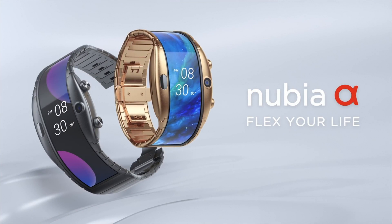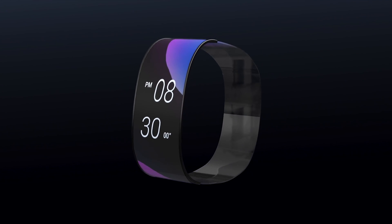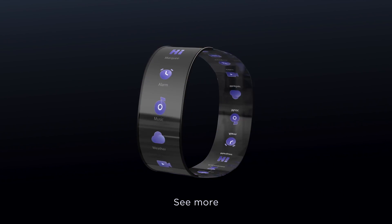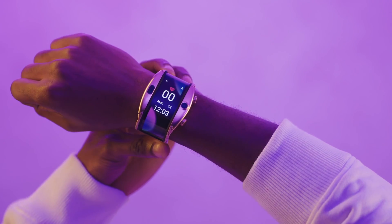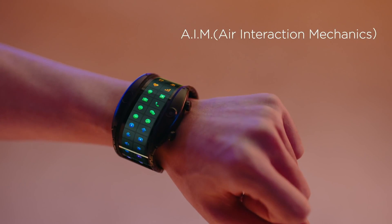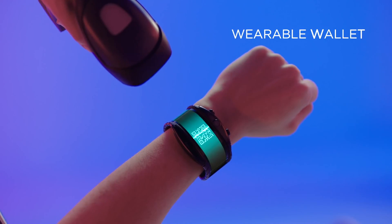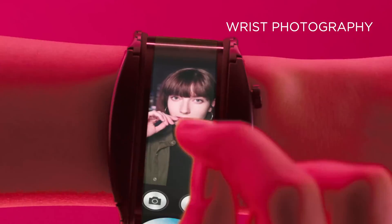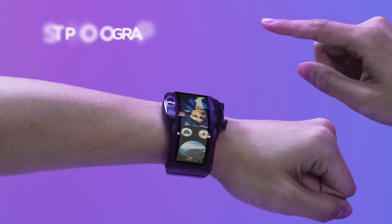This hybrid smartwatch slash smartphone was unveiled yesterday at MWC Barcelona and it simply blew my mind. The Nubia Alpha will be priced €449 for the Bluetooth version and €549 for the 4G eSIM version. I can confirm that the Bluetooth version will support Bluetooth phone calls and texts.